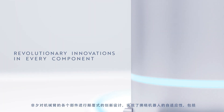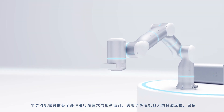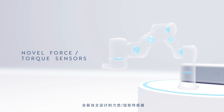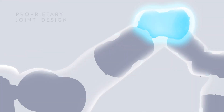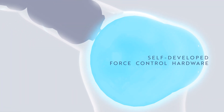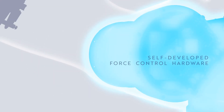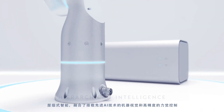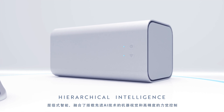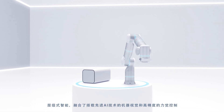The adaptivity of Ryzon is achieved by revolutionary innovations in every component of an industrial arm, including a proprietary force torque sensor with brand new design, joint assembly design optimized for advanced force control, self-developed force control hardware, and hierarchical intelligence that fuses fine force control and robot vision with cutting-edge AI technology.